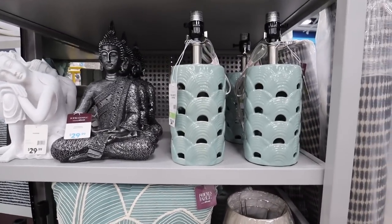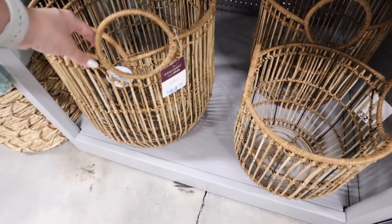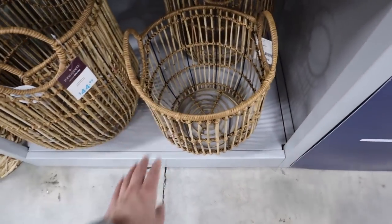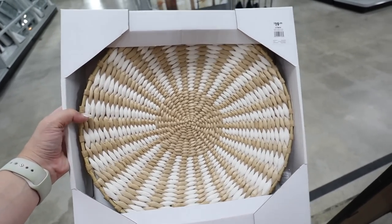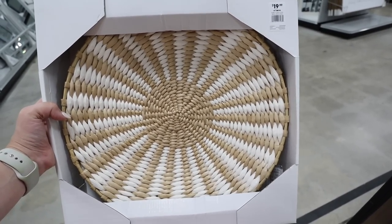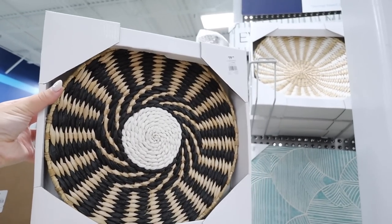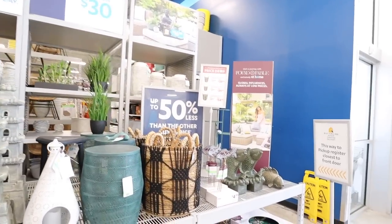They have baskets that match, available in a bigger size for $44.99 and a smaller size for $32.99 with the same nice black accents. They also have a couple of wall baskets that are absolutely beautiful — $19.99 each, with a lighter version and a darker version that would both go really well on a basket wall. These Found and Fable items are also available as outdoor decor.